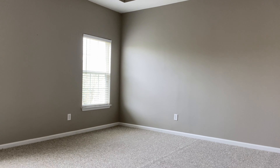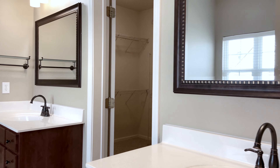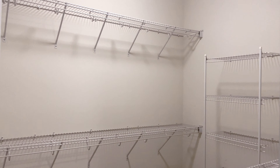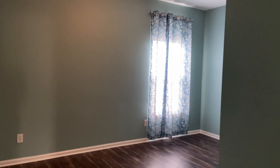The huge master suite offers tray ceilings, upgraded bathrooms with a dual sink vanity, separate shower and bath, and a large walk-in closet with easy access to the laundry room. The three bedrooms upstairs are large with plenty of closet space and share a large, full bathroom.